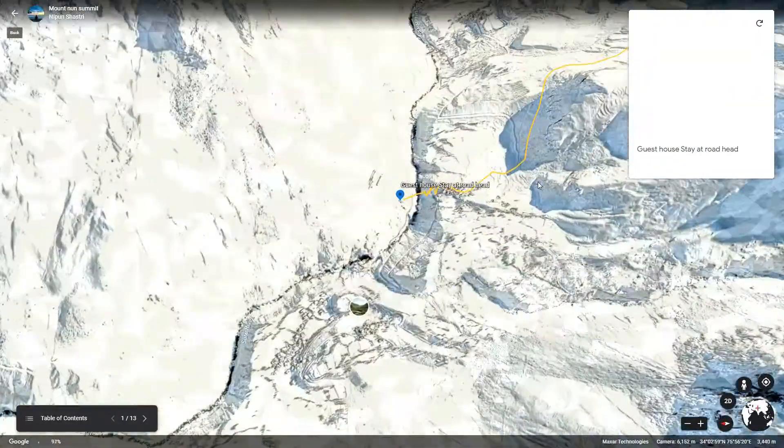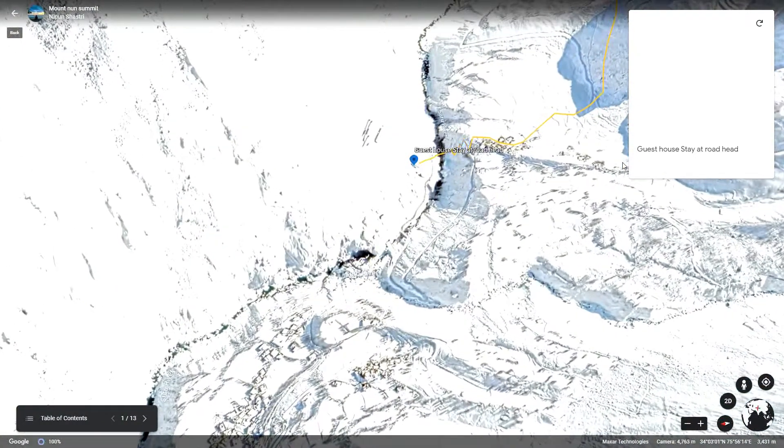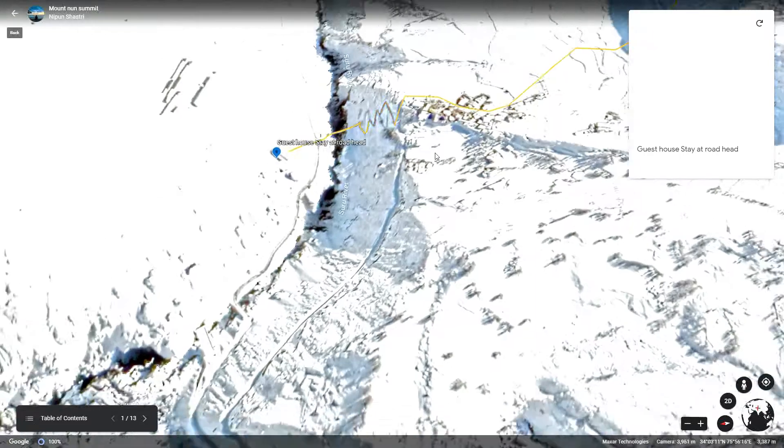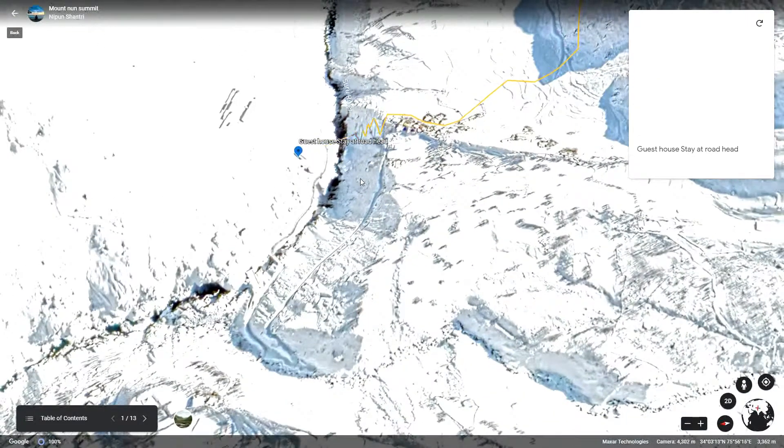Hello guys, this is Nippon Shastri, a 3D environment artist and a mountaineer. Today I'm going to take you on a quick and adventurous journey of Mount Noon with the help of Google Earth.